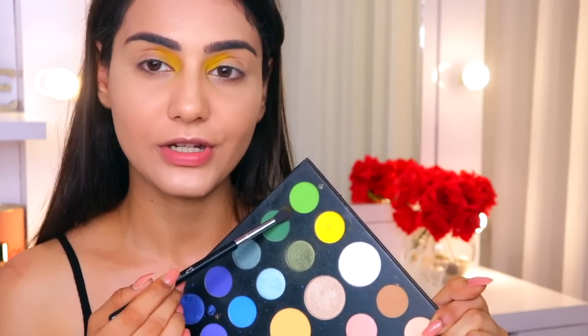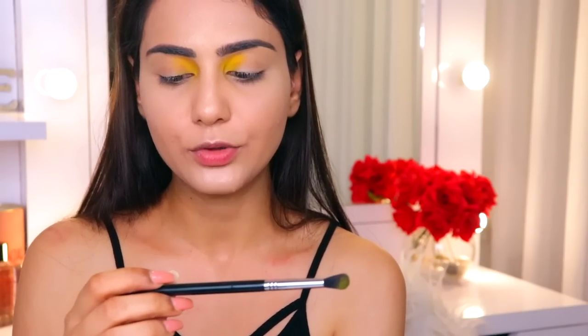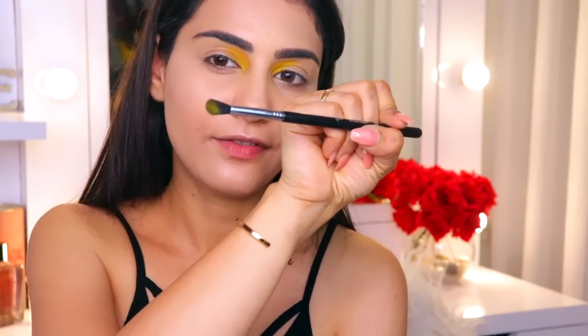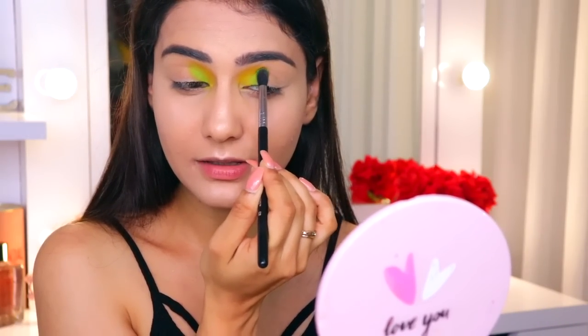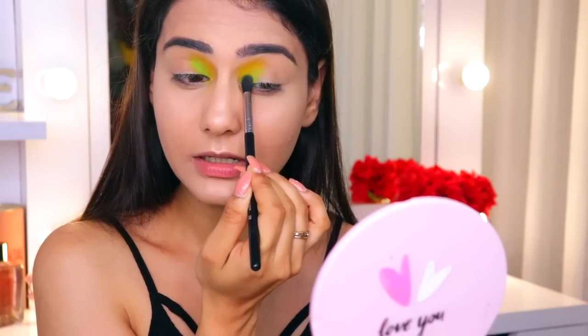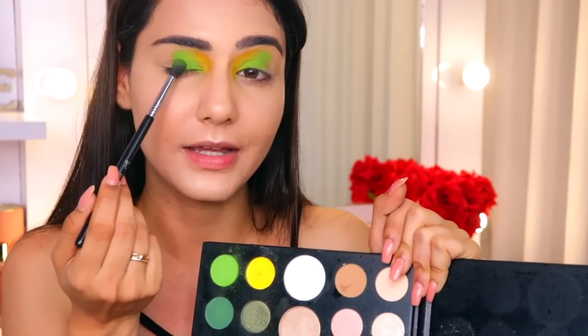Next I'm using the palette's green shade and applying it on the inner corners of my eyes. The brush I'm using for both shades is the Sigma E38 brush — a really nice fluffy flat brush. I'm merging the green with the yellow so the colors blend rather than looking isolated. Then I'm taking a darker shade of green and mixing it with the palette green. What we're doing is creating that really nice gradient rainbow-ish effect.